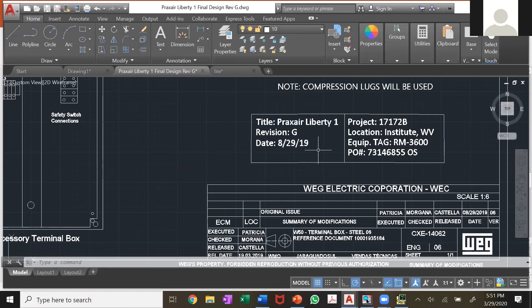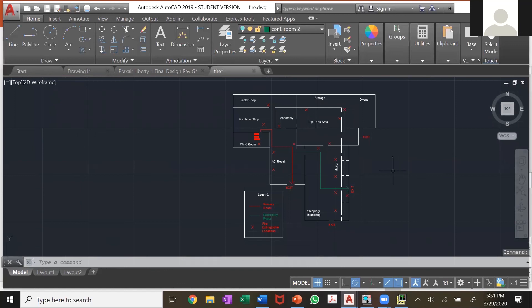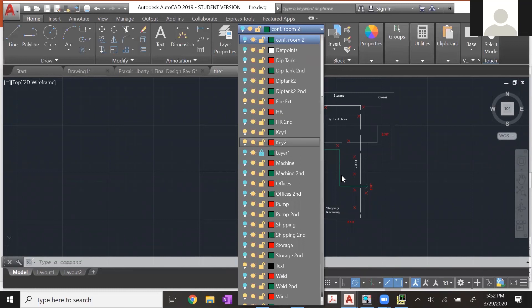This other drawing I did was for the same company but for a different responsibility — health and safety. This is a drawing of our shop layout where I had to make fire escape routes for every room. The primary route is shown in red, and then a secondary route in case there was a fire blocking the primary. Instead of making separate drawings for every single room, I just made different layers named by room and shut off the layers depending on what I needed.